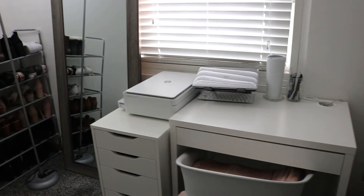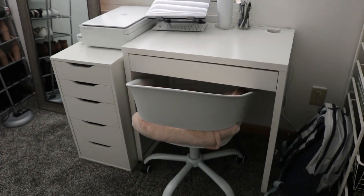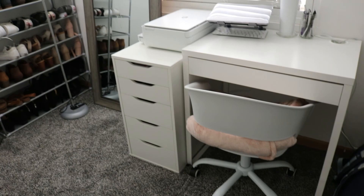That is everything for my desk tour. I hope this gives you an idea on how to organize your desk. Thank you so much for watching and I'll see you in my next video.